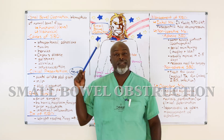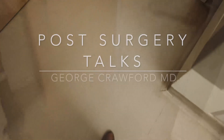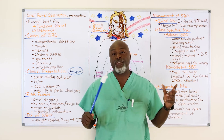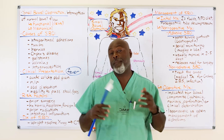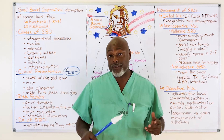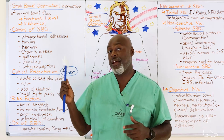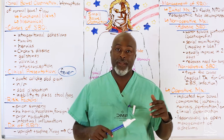Hey, what's up? Today, small bowel obstruction. It is not a complex topic, but there's a lot of patient management. We're going to start with a case presentation, walk through what I would do in that situation, and then cover everything so you'll see why something is important versus why something is not.